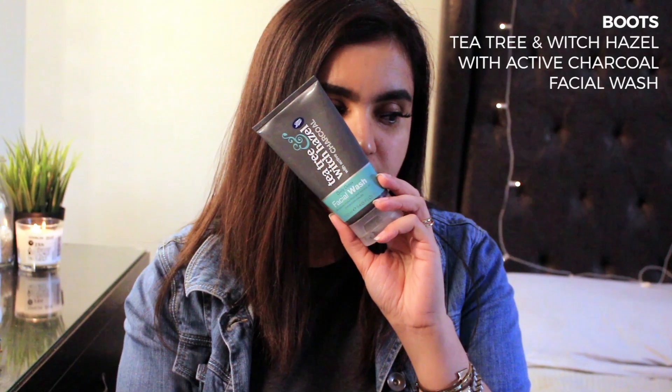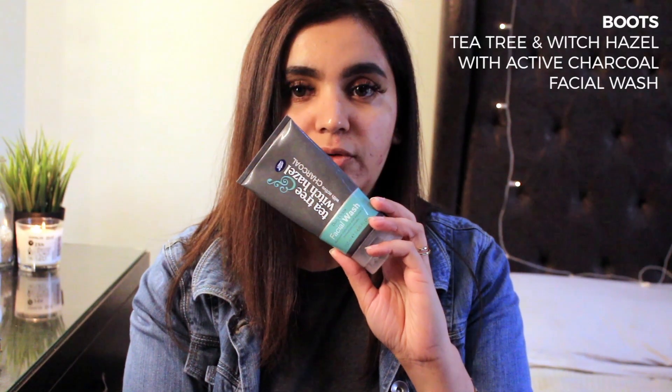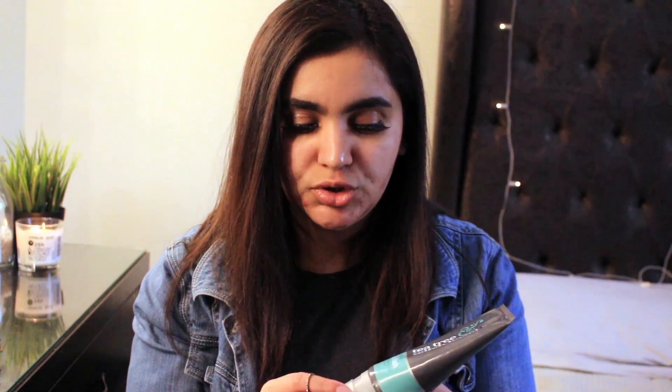Moving on to the face wash category — I've used so many face washes but these two are my favorites. The first is the Tea Tree and Witch Hazel Active Charcoal Face Wash from Boots. It's super affordable — it's like a daily detox facial wash. I use this every day and a little goes a very long way. You just have to use it on a wet face.